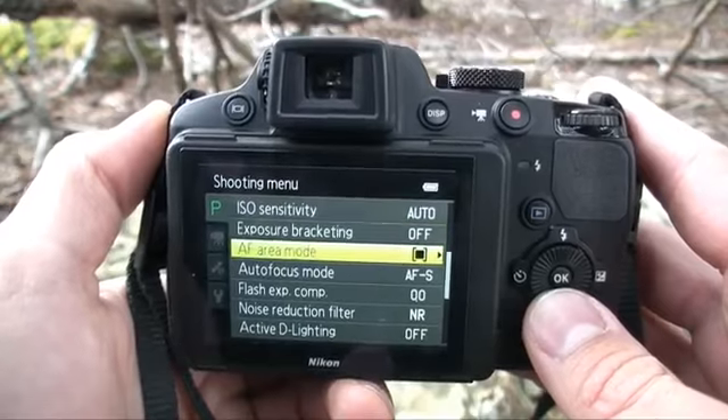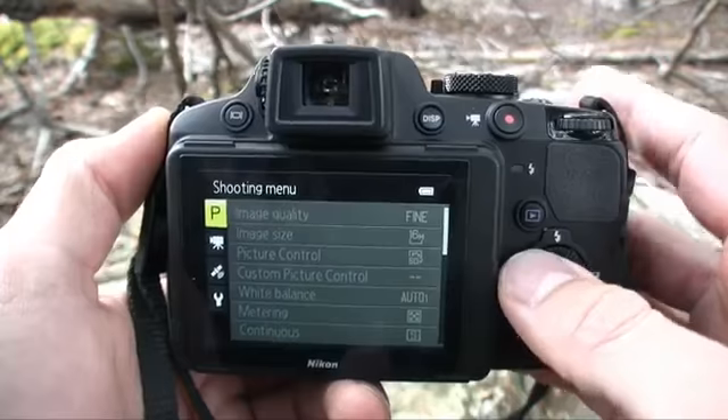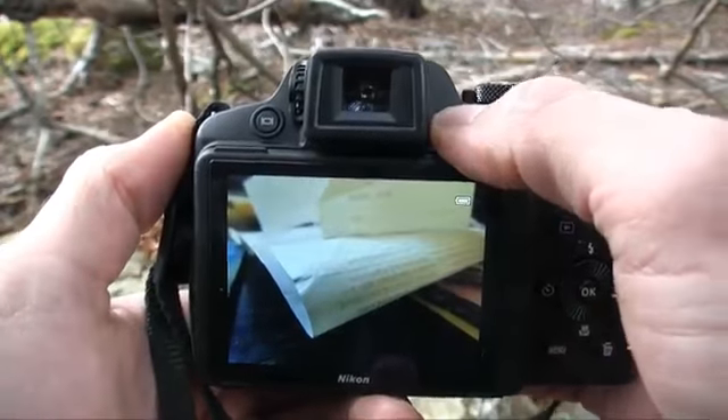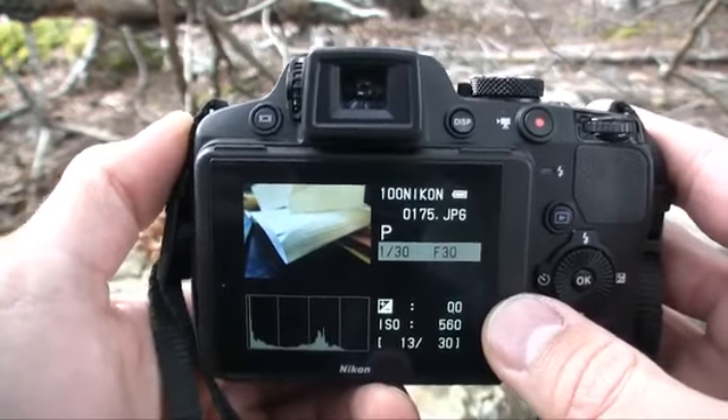One last thing: the menus on the Nikon Coolpix P510 are severely antiquated, especially when you compare them to Panasonic's, Canon's, and Sony's — it's like comparing an Apple IIc to a MacBook Air. I didn't get any information in playback mode; I didn't even get GPS coordinates or the shooting mode I shot in. Nikon really needs to clean up the menu system.